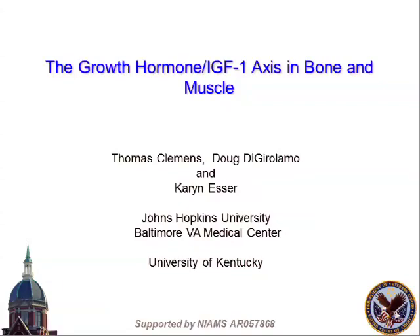Thanks very much. Thanks to Linda for putting together this really phenomenal meeting. I'm really enjoying myself, and thanks to the last speaker for setting some of my data up. I didn't know how integrated this would be, but I'll get to the question of the mTOR pathway in the middle of the talk.